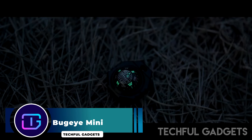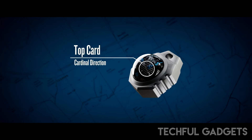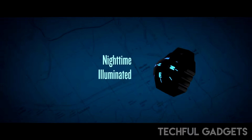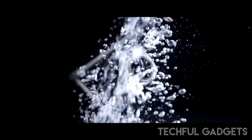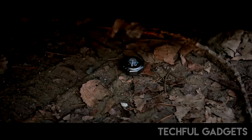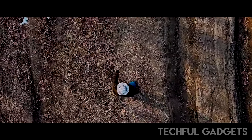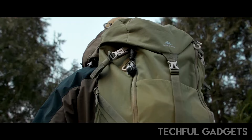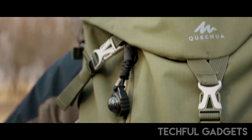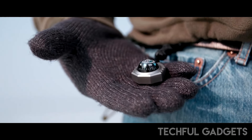The Bugay Mini stands out with its unique 360-degree floating ball compass, designed for quick orientation when it matters most. Ideal for swiftly checking your bearings, it's an essential tool for any adventure. Its design allows you to easily determine your general direction at a glance, making it the perfect companion for explorers on the go. The Bugay Mini features a clever dual-reading function for simplicity and versatility. Whether you're glancing down for a quick cardinal direction or holding it up for a detailed travel path, it offers instant orientation, and its ability to swiftly deliver crucial navigation information sets it apart from other compasses.